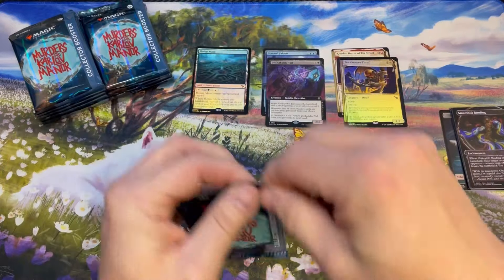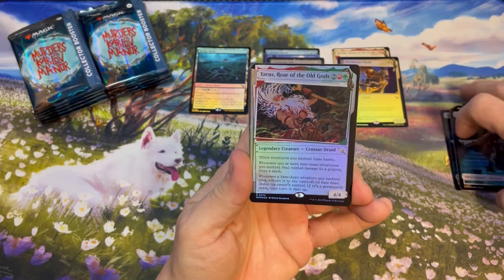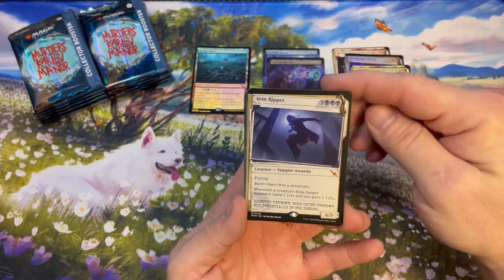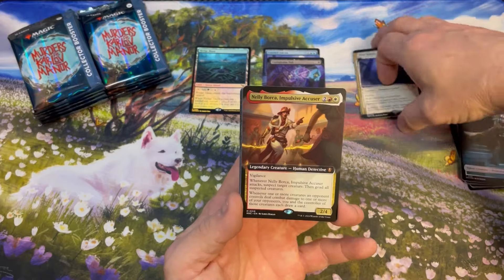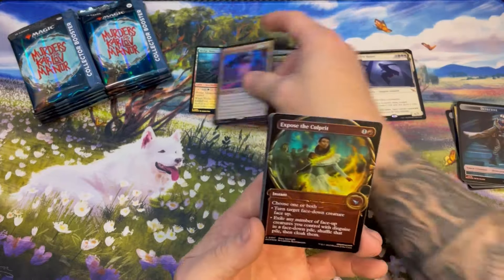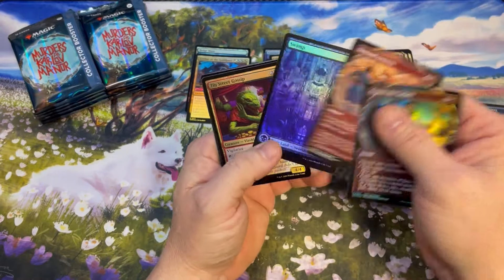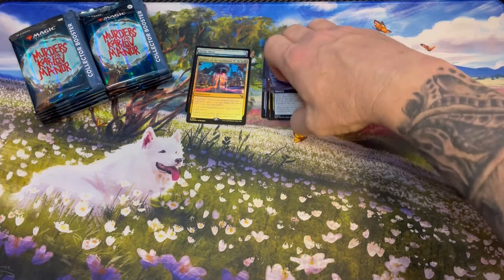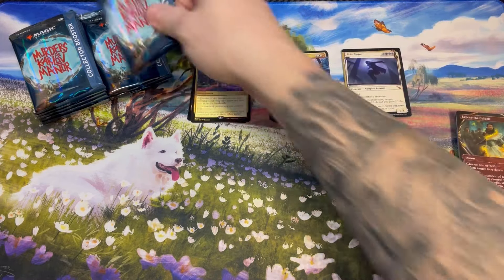Pack number two — if you guys haven't had the chance to see an Invisible Ink in person yet, they are absolutely gorgeous. Vein Ripper and Nelly Borsha, Impulsive Accuser, commander mythic, Ill-Timed Explosion, and Ley Line of the Guild Pact. Jason, so far so good — big start, nothing crazy outer-space big hits, but good solid hits throughout two packs.